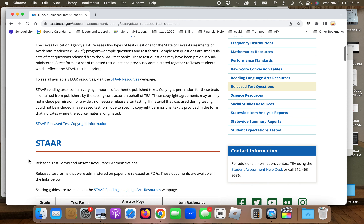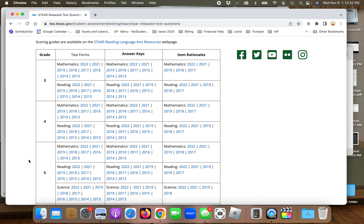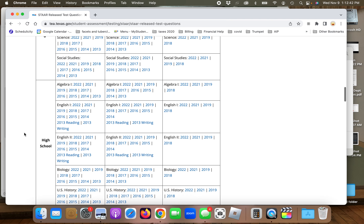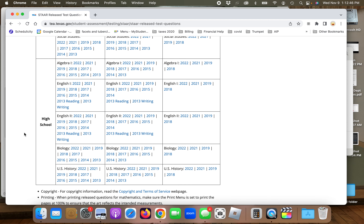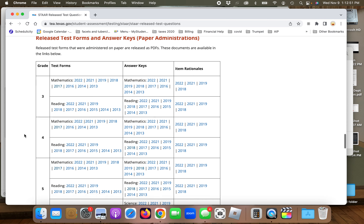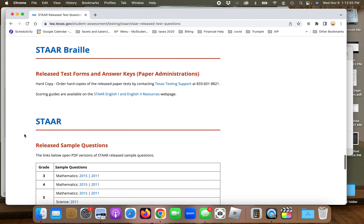If you scroll down, you'll see tests from 2013 through 2022 for grades 3 through 8 in mathematics and reading. For the high school level, they have Algebra 1, English 1, English 2, Biology, and U.S. History. If you keep going down, you'll also see Spanish for the same years, and for grades 3 through 5 as well.